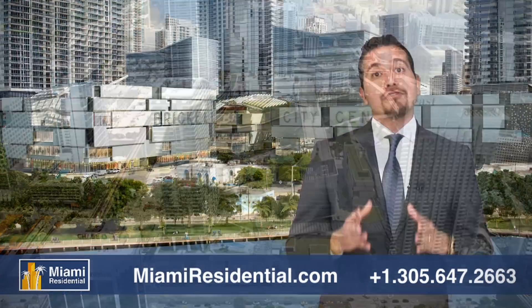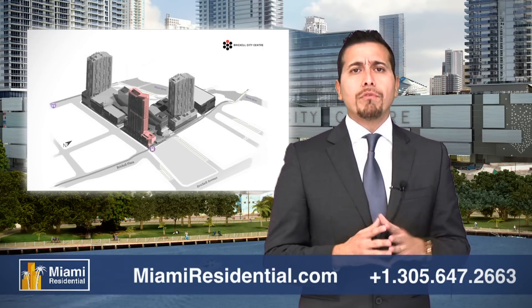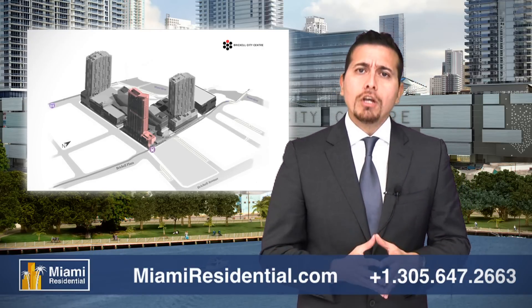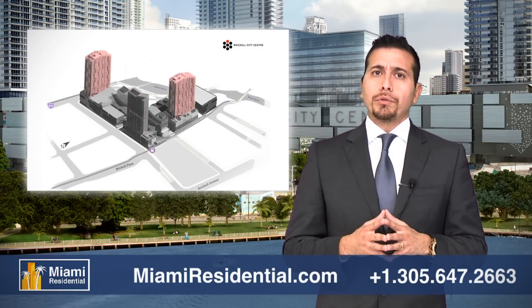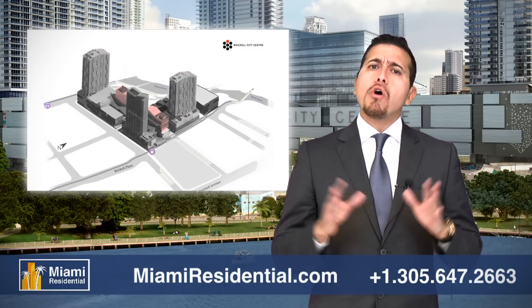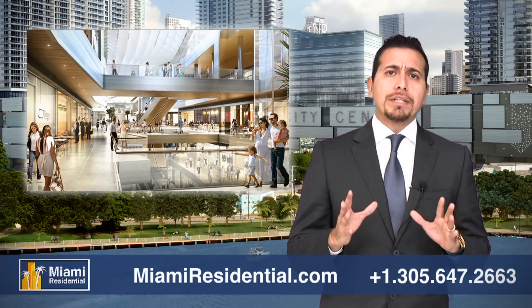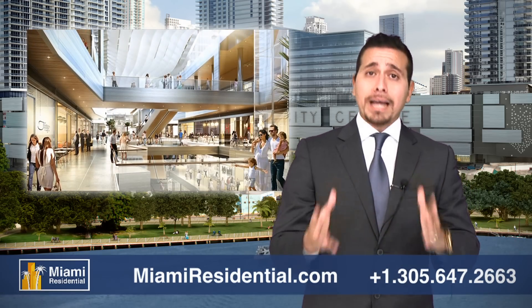This residential shopping mall by Swire Properties consists of five towers that include a 243-room luxury hotel, two residential towers featuring 790 condominiums, and two Class A office towers — all above 520,000 square feet of upscale open-air shopping and dining space.